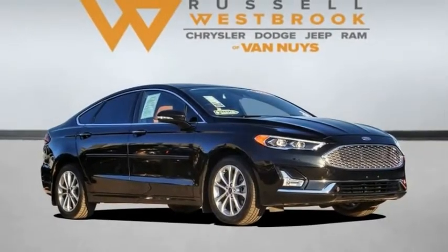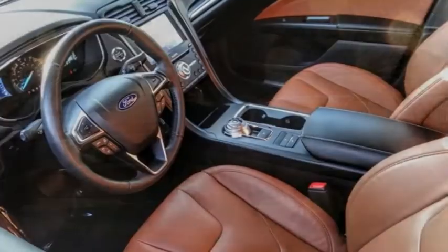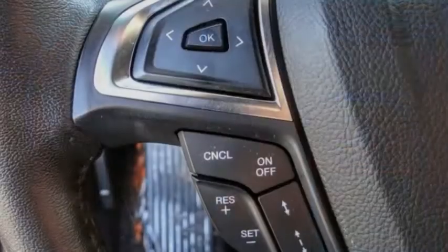Pick up this great vehicle, which is available today. This could be the one you've been searching for. Contact the dealer today and get behind the wheel. This vehicle has less than 15,000 miles.